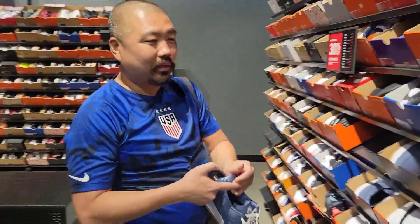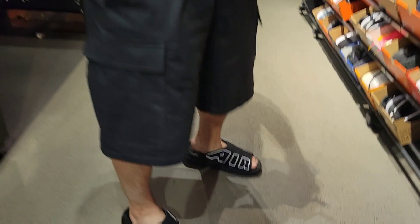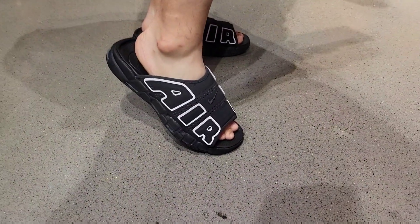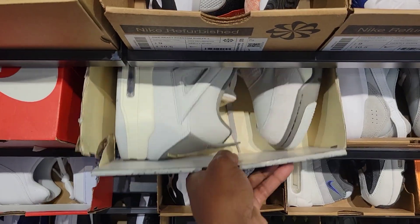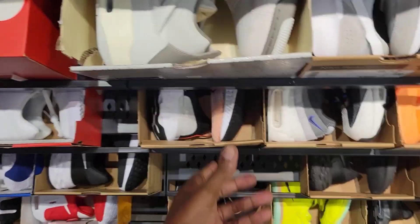We got the one and only Koo Kicks doing his thing. Finding stuff for pretty much free. And he got the up-tempo slides on. You guys see me talk about those so much. They got the Crafts on deck, but this is a huge size — size 18 for $210. That's kind of wild.